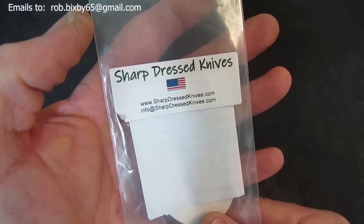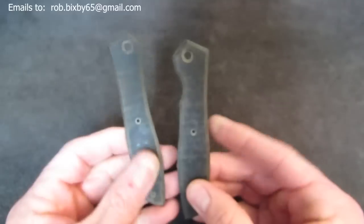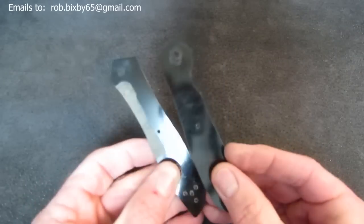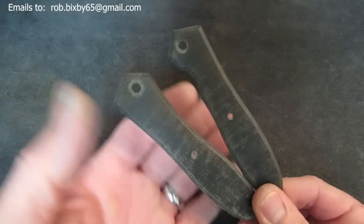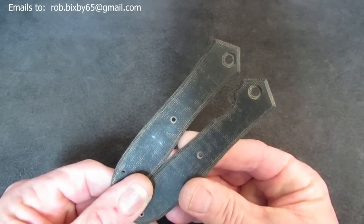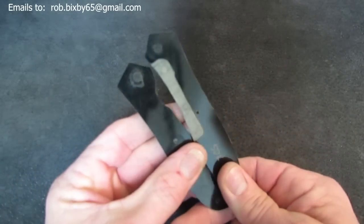Next up — this is kind of an odd duck in my sale, but I don't have a knife to go with them. What I have here are a set of custom scales from Sharp Dressed Knives — SDK for short. These go on a ZT-0640 and they are black canvas micarta. They run $80 if you buy them brand new direct from SDK. Or just buy this set if you've got a 640 and you'd like some warm goodness of micarta on it — $50. They appear to be like new. So $50 for the SDK custom scales for the ZT-0640.